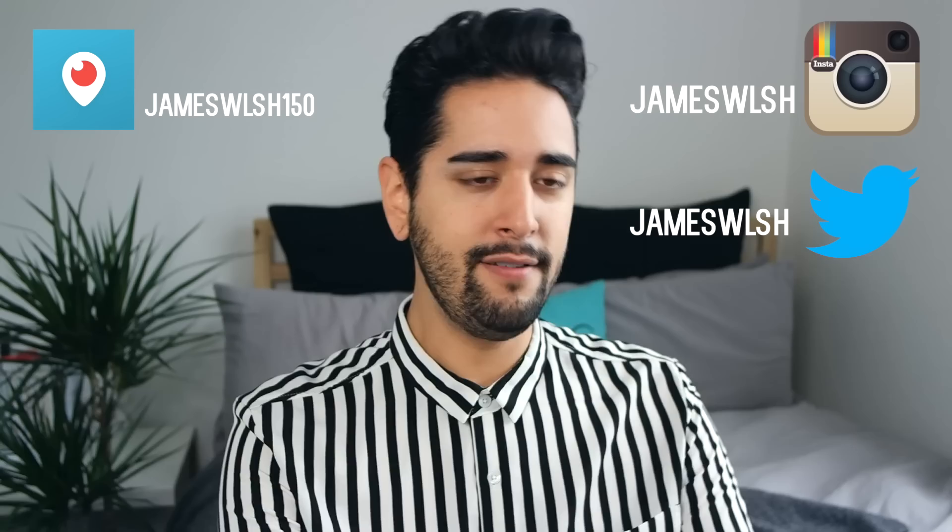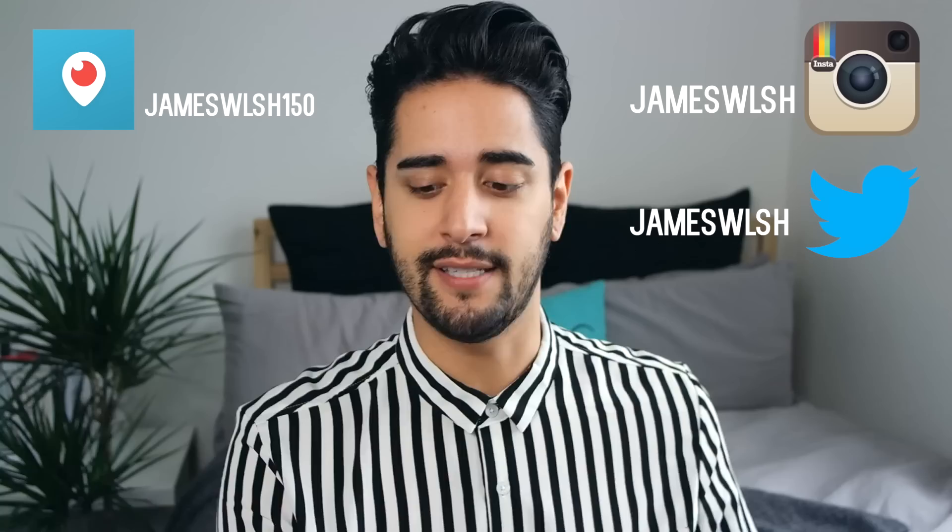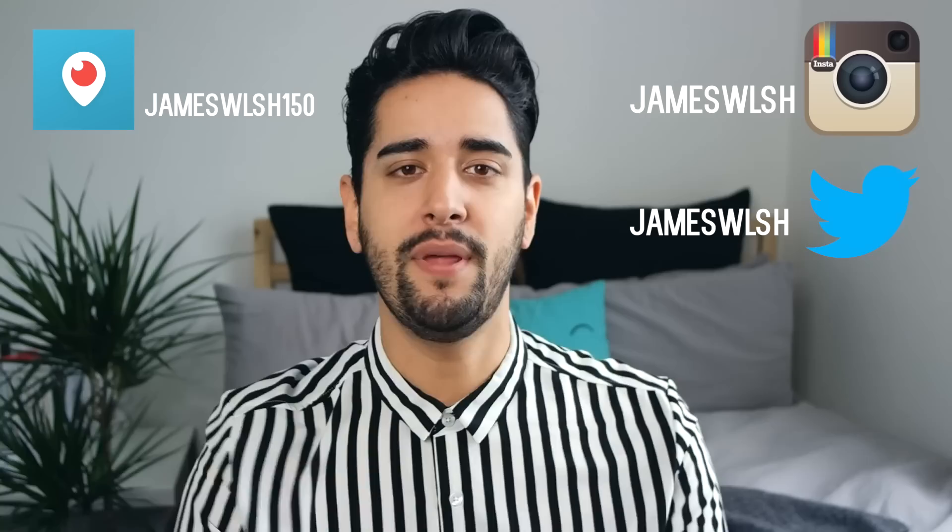Let me know if you found this interesting. I'm kind of tempted to start doing end of month favourites — let me know if you want to see that down below in the comments. I am on Periscope — add me at jameswlch150. I might do live Periscope, filming videos or just Q&As on there, so if you want to get to know me better, add me on Periscope. Also find me on Instagram and Twitter. Give the video a big thumbs up if you liked it, and I will see you next week.